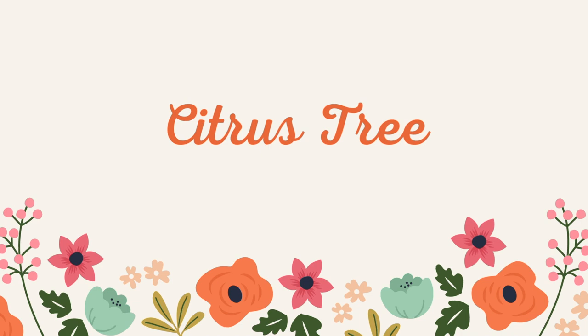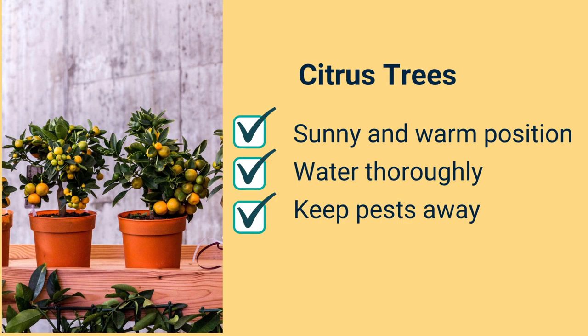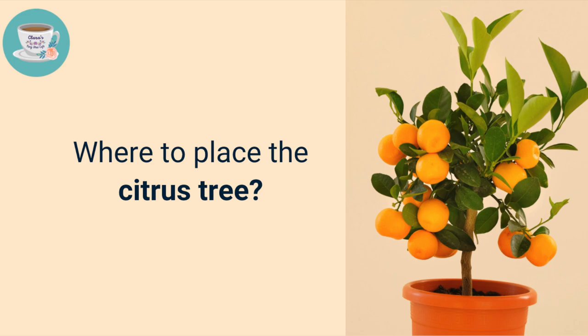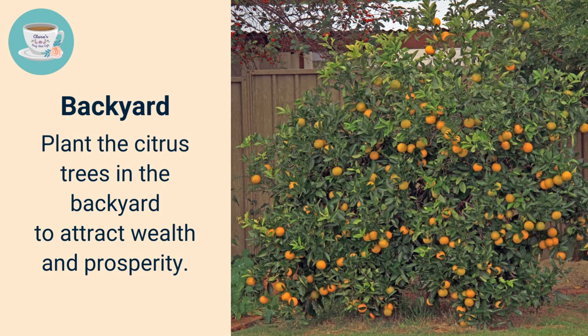Finally, we have the citrus tree. In Chinese, citrus — 'ju' — sounds similar to 'ji,' meaning auspicious, and is associated with wealth and abundance. Citrus trees demand lots of sunlight, so place them in a sunny and warm position, water thoroughly, and keep pests away. If grown in a pot, place them on both sides of your front door to attract positive energy and wealth luck. You can also plant citrus trees in your backyard to attract wealth and prosperity.